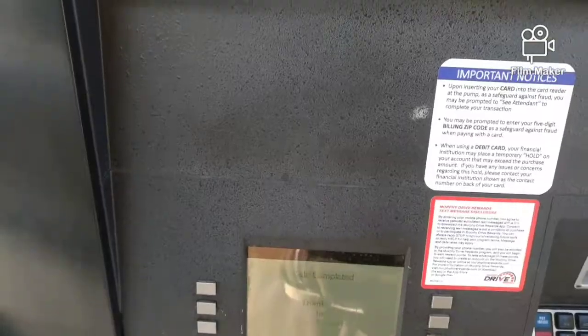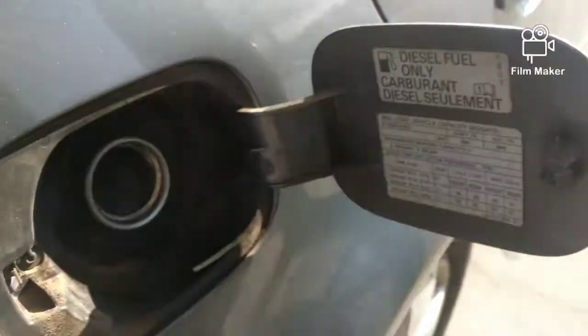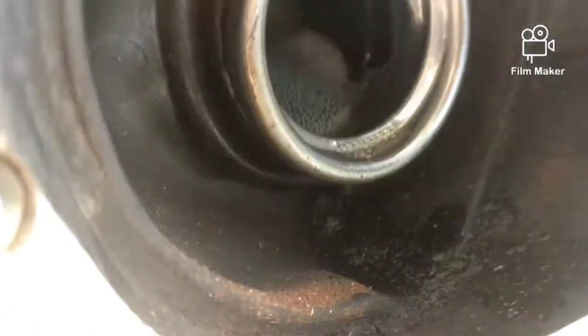A little more than I expected — 5.9, so about six gallons. And the fuel is right there to the top. That's the fuel right there. Not bad.